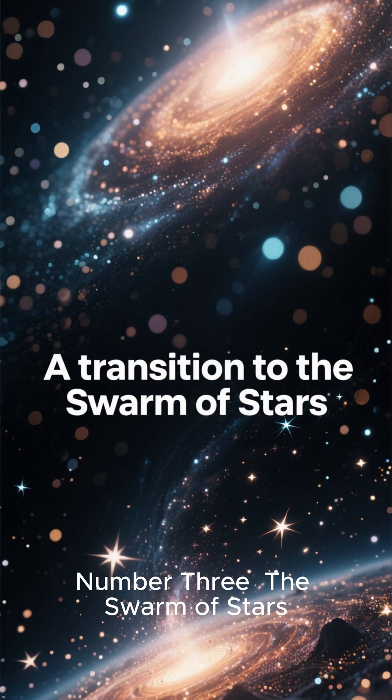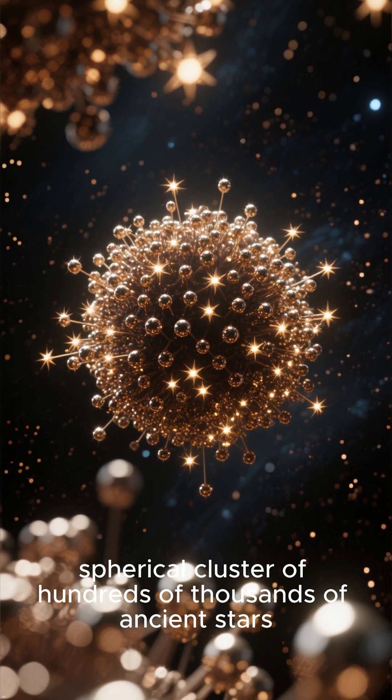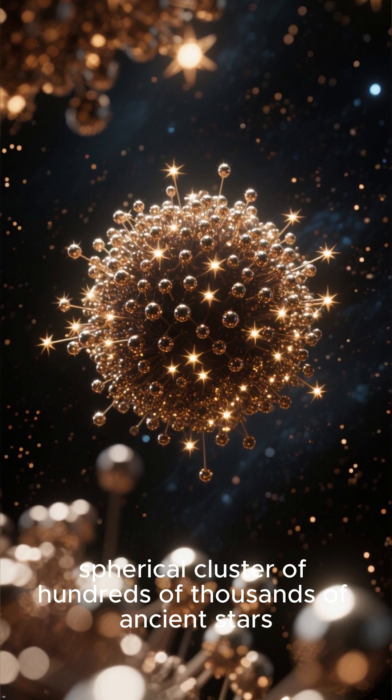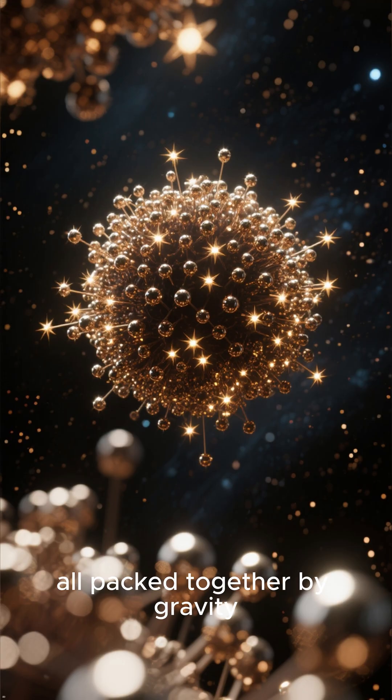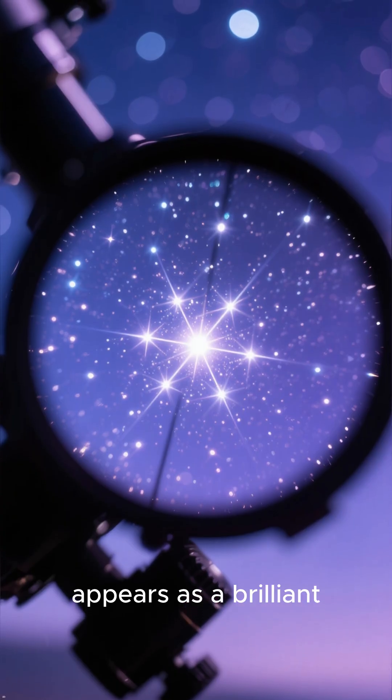Number 3: The Swarm of Stars. Imagine a tight, spherical cluster of hundreds of thousands of ancient stars, all packed together by gravity. Through a telescope,